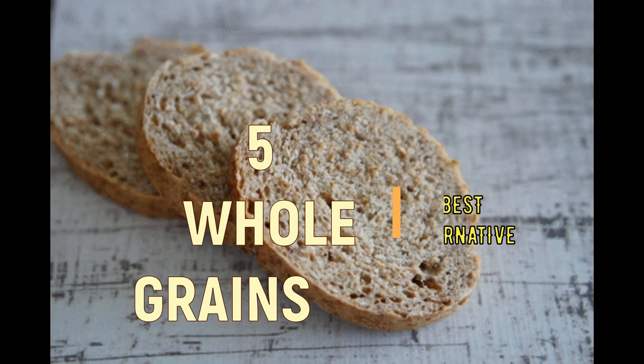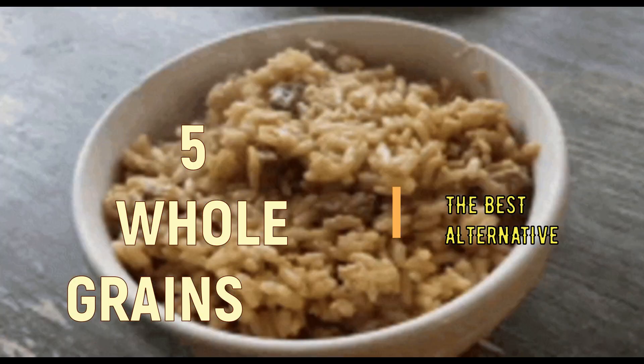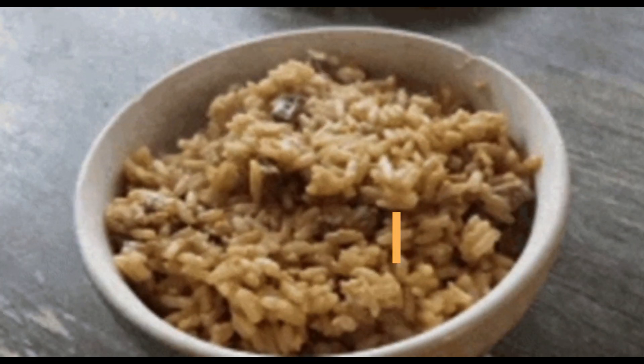5. Whole grains. Whole grains like brown rice and quinoa are another great source of slow-digesting carbohydrates.